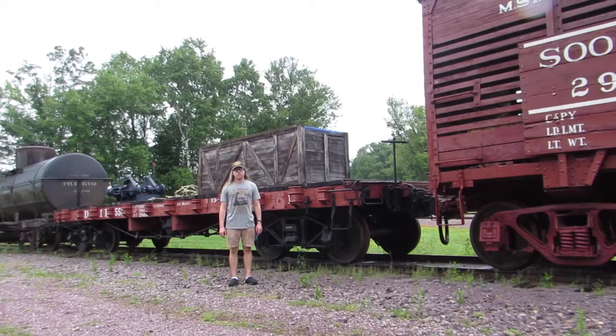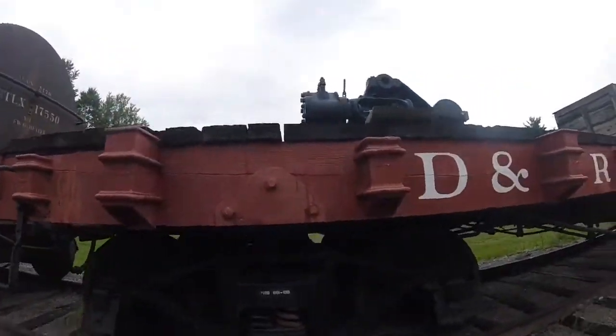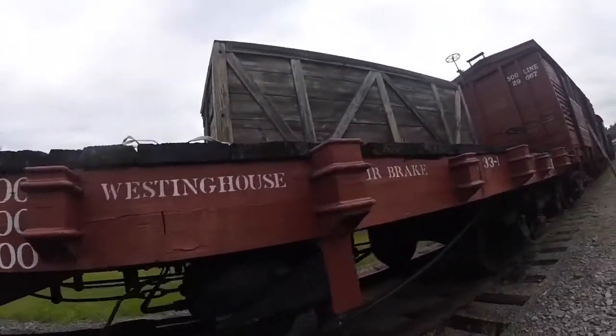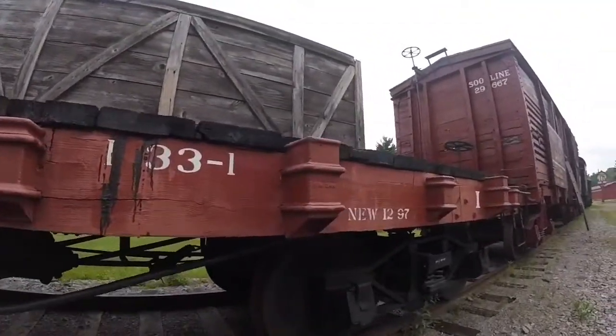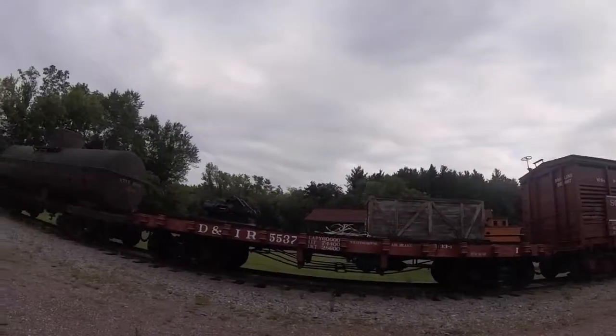What you see right behind me is Duluth and Iron Range 5537. Duluth and Iron Range 5537 was built by the Duluth and Iron Range Railroad in 1897 and is a flat car.